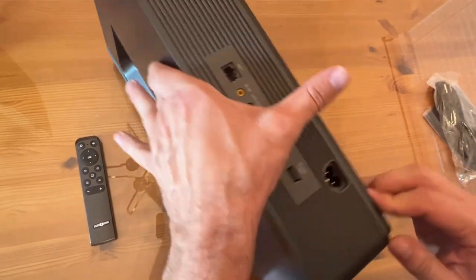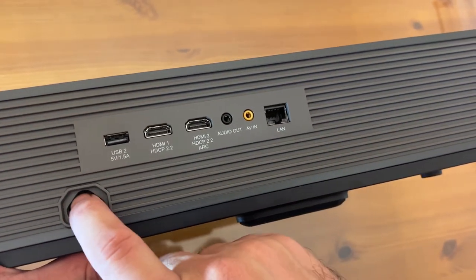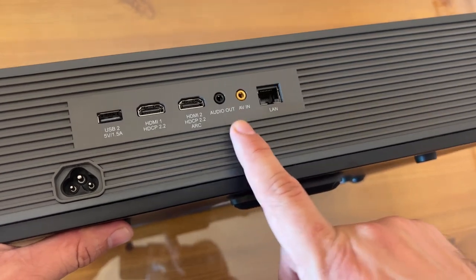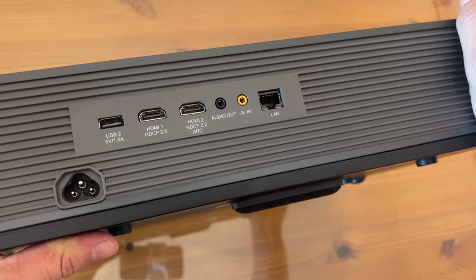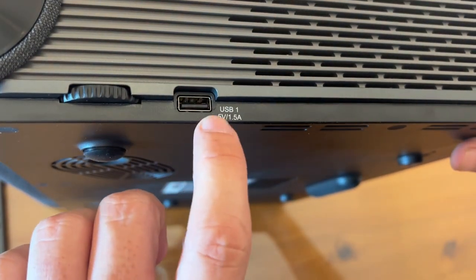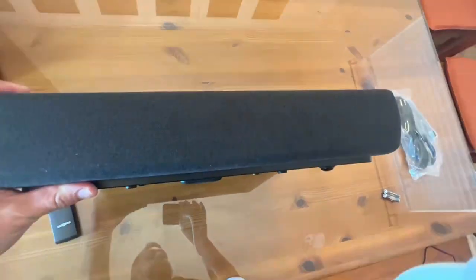Let me show it to you up close and personal. See all your outlets here — your power cord, USB 2, HDMI 1 and 2, audio out, AV and LAN connection. This is also available as an English 4K UST triple laser projector. USB 1 is 5 volt, 1.5 amp. And there are your fans for cooling — two big CPU-style fans.